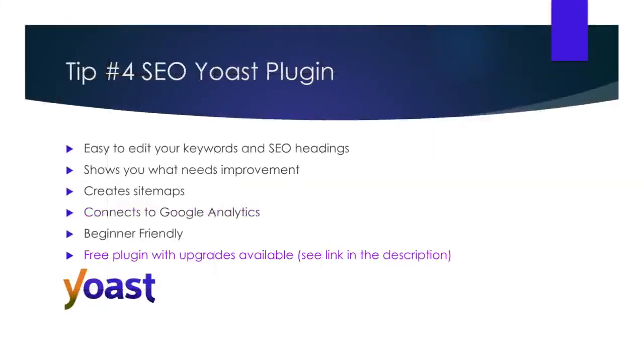Tip four: SEO Yoast. SEO Yoast is essential for managing the success of your ranking on Google. There are a few others out there that do a similar thing, but I feel that SEO Yoast provides the best interface, making it very easy for beginners to use. This plugin is free and searchable in the WordPress plugin search page. Once you have downloaded and installed it, you will be prompted through the setup — it usually takes about five minutes.